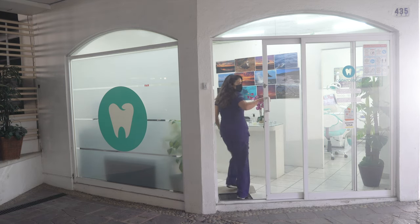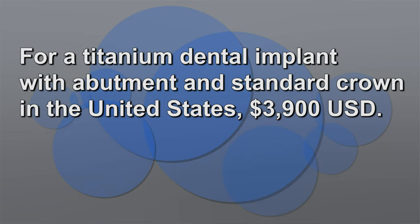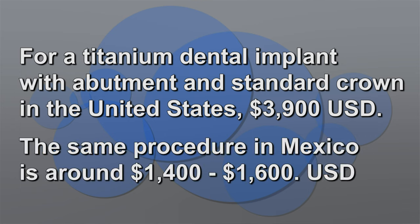How much can I save on dental implants? For example, for a dental implant with the whole crown in the United States it will be like probably 3,900 USD. And in Puerto Vallarta, with all the things done, maybe probably between 1,400 and 1,600. It depends on the procedure, of course, but the savings are really great.